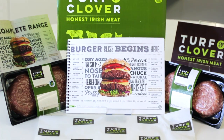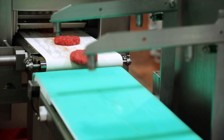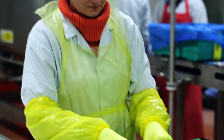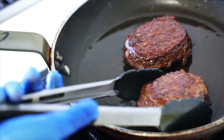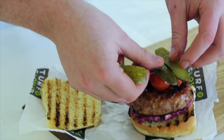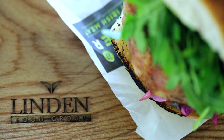The Turf and Clover Gourmet Burger range is a collection of luxury burgers for both retail and food service. It features cuts of premium meats including beef, chicken, pork, lamb and venison, combined with a variety of flavours with influences from Louisiana, Tennessee and the Iberian Peninsula.